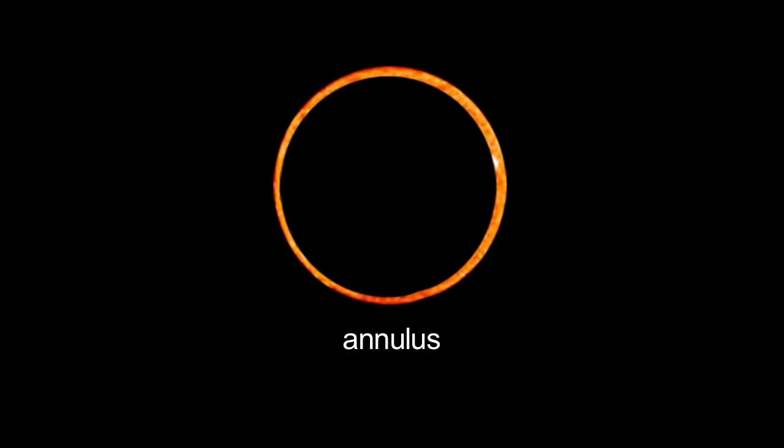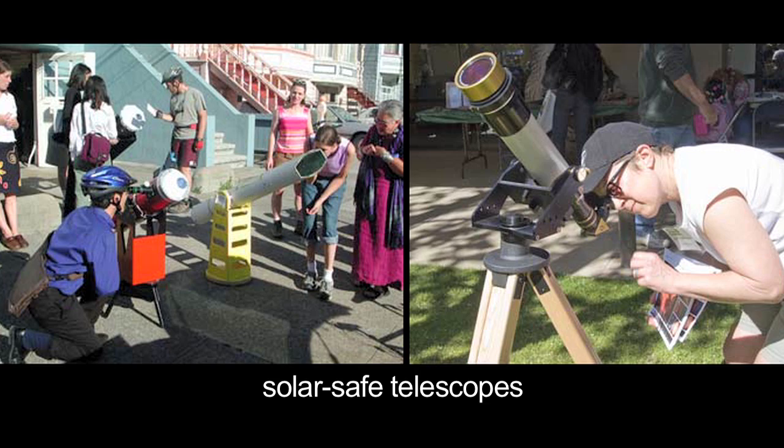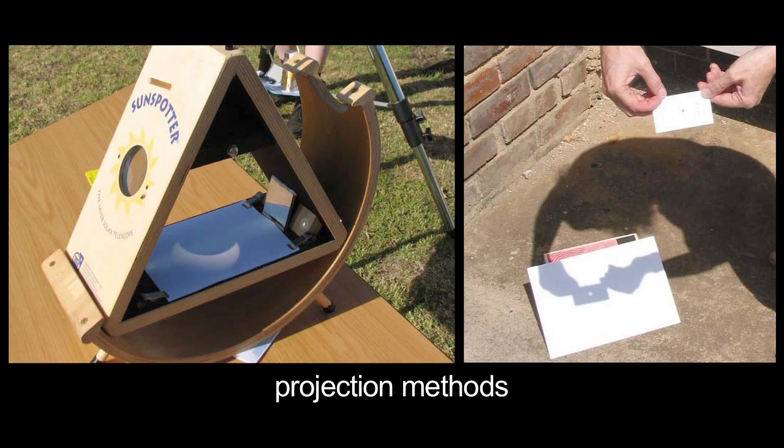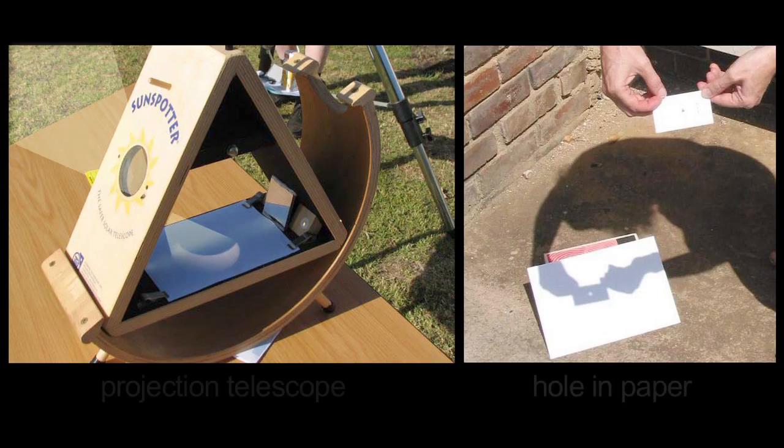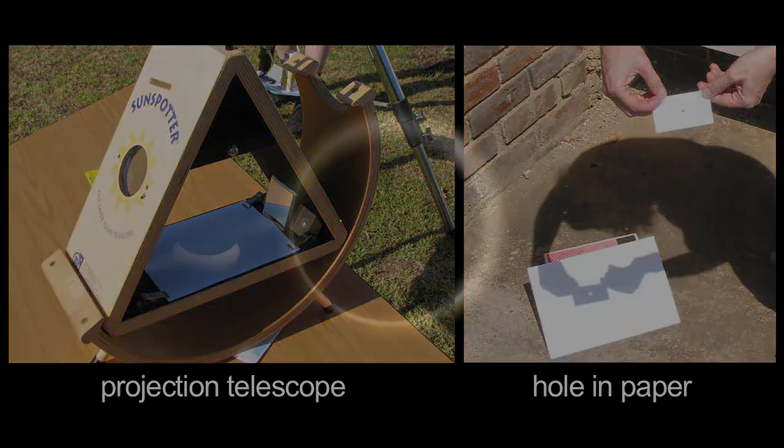The sun will appear as a bright ring, or annulus, around the dark silhouette of the moon. No matter where you view from, you'll need a low western horizon to see this sunset eclipse. The exposed ring of sunlight will be bright, and you'll need to view using solar-safe telescopes or projection methods. Though only 6% of the sun's surface will be visible at greatest eclipse, it will still be 60,000 times brighter than the full moon, and will damage your eyes if you look directly at it.